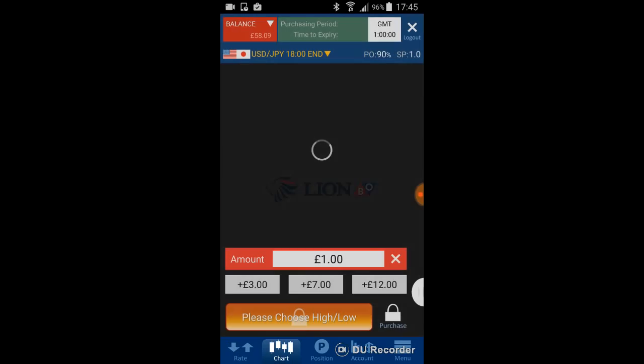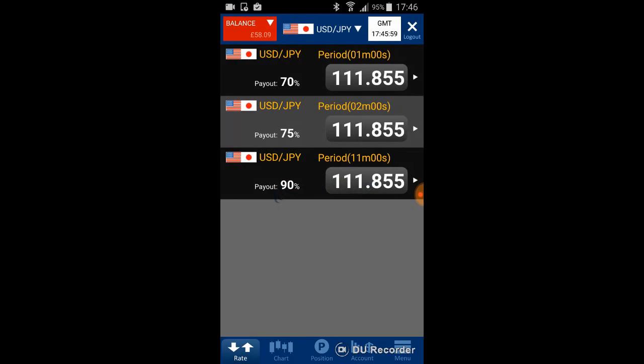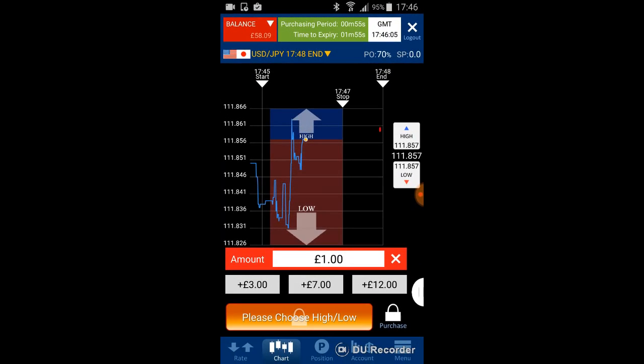First, look at the 30-minute chart to see the market movement. You can see the market is going higher with a zigzag movement. Imagine support and resistance lines — I'm assuming the price is going up. Then go back and choose 3 minutes.